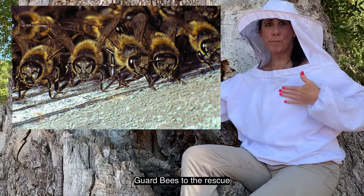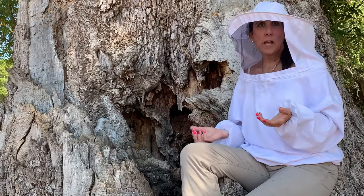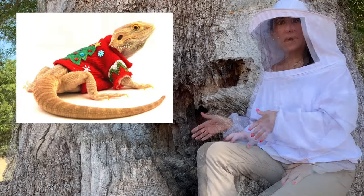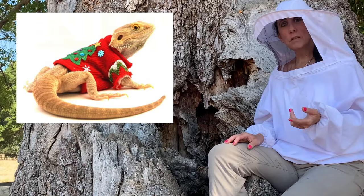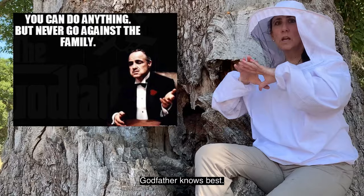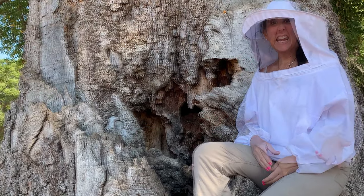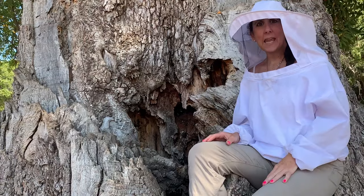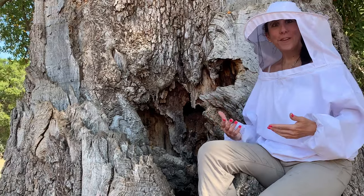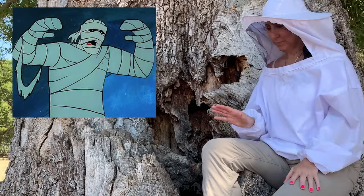When threatened, they send out a pheromone calling for backup security bees that line the whole front porch. But let's say some critter does get in — maybe a little alligator lizard comes in innocently. They don't want to kill it, but they have to. They pile on top of the critter, engulf it, and basically overheat it. Then, since they're clean freaks and can't carry that big alligator lizard out, they use propolis — it's a mummification, wrapping all around that little alligator lizard.